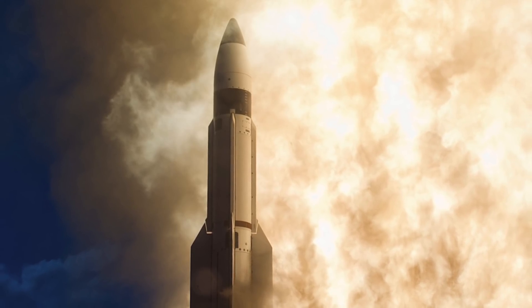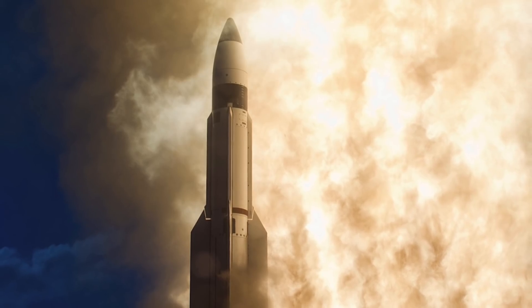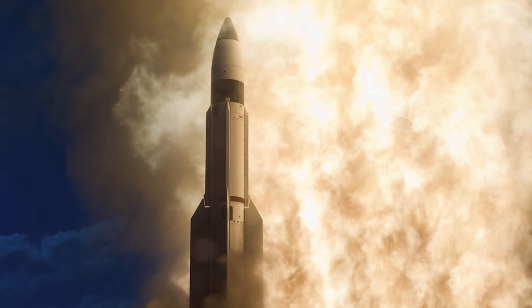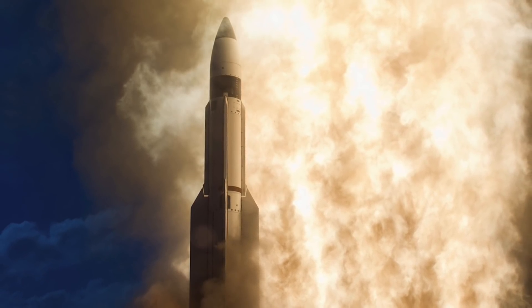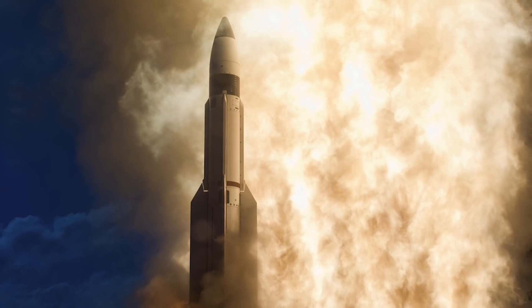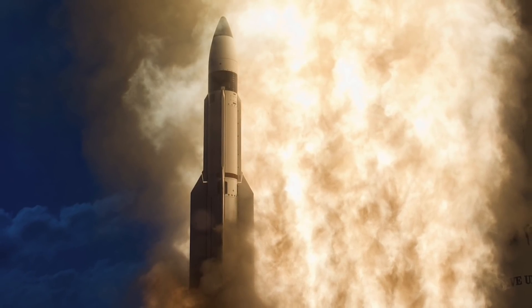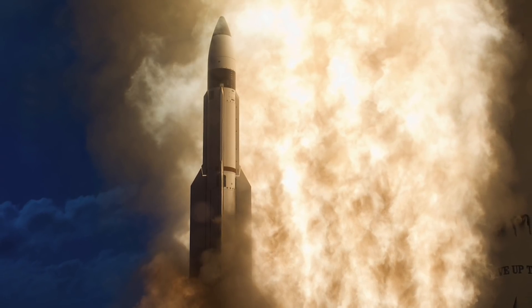MDA Director Lt. Gen. Sam Greaves said, 'This was a superb accomplishment and key milestone for the SM-3 Block 2A return to flight. My congratulations to the entire team, including our sailors, industry partners and allies who helped achieve this milestone.' This comes as a big relief for MDA since the earlier tests in June 2017 and January 2018 had failed.